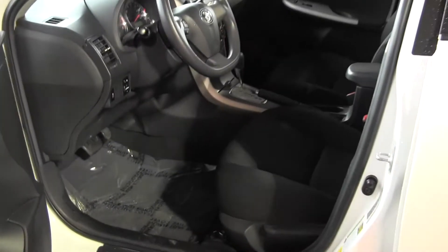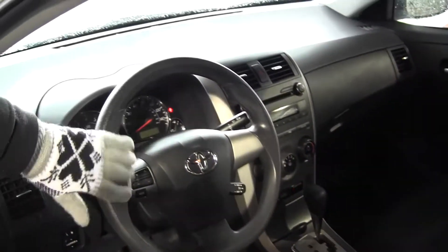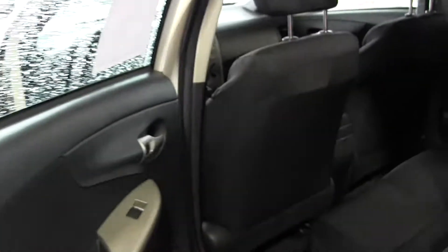Let's take a look on the inside. Inside you have your cloth interior, automatic transmission, and iPod integration. You also have volume control in your steering wheel. This vehicle gets 34 miles on the highway to the gallon.